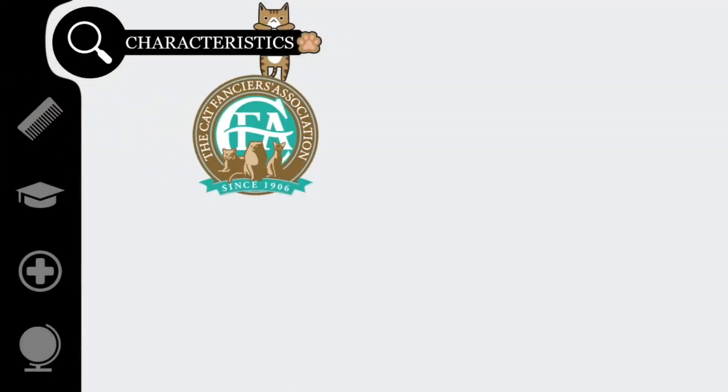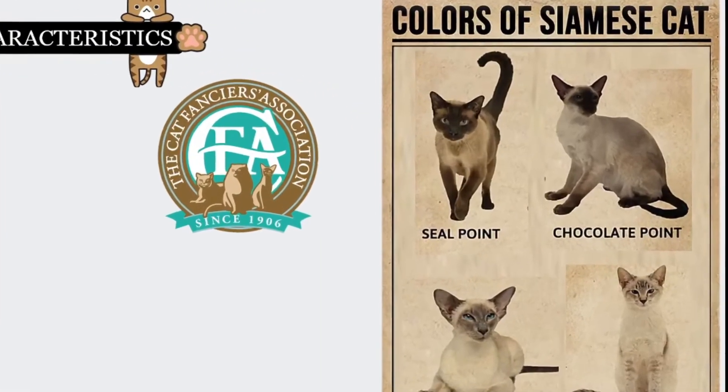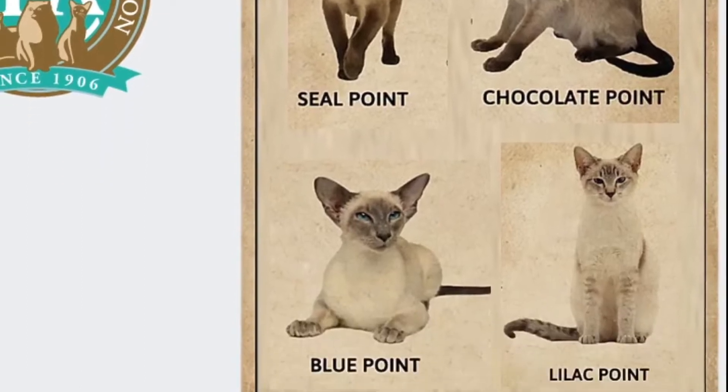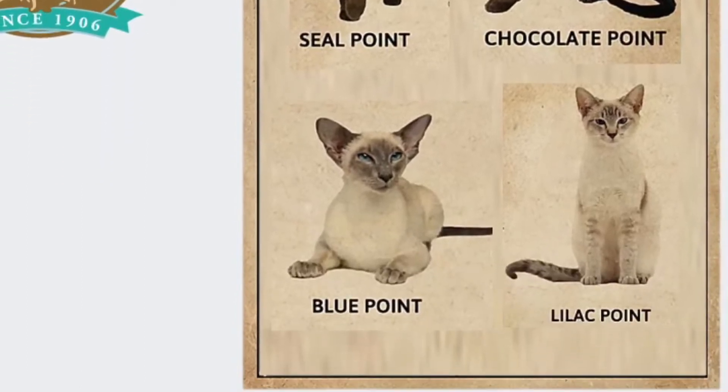In the Cat Fanciers Association, the Siamese comes in four colors: Seal Point — the typical fawn or cream body with deep seal brown points and deep brown nose leather and paw pads; Chocolate Point — ivory body with milk chocolate colored points and cinnamon pink nose leather and paw pads; Blue Point — light silver body shading to a dark grayish-blue color point and slate-colored nose leather and paw pads; and Lilac Point — a glacial white body with frosty pinky-gray points and lavender pink nose leather and paw pads.